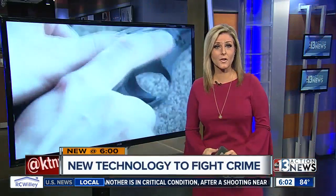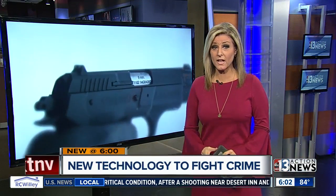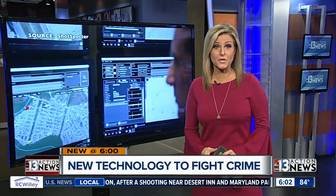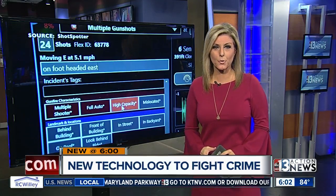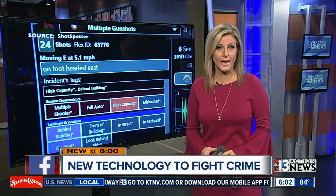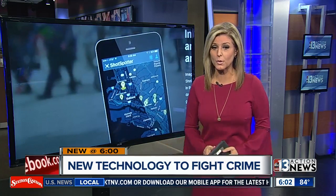New at 6 tonight, cracking down on a deadly problem: illegal gunfire. Metro Police are testing new technology to help spot where gunshots are coming from. Contact 13 investigative reporter Joe Bartels is live near Craig and Lamb to explain how this works.